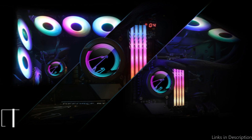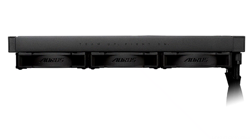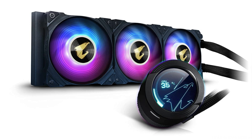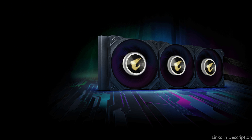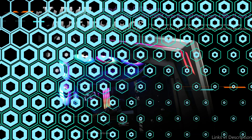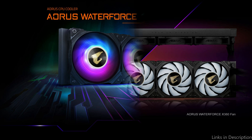On number 4, we have the Aorus Waterforce X360 Cooler. An elite AIO CPU cooler built to deliver great performance for both professionals and gaming enthusiasts, the Aorus Waterforce X360 features a sizable 360mm radiator with a large surface area for excellent cooling. Three premium 120mm fans with optimal airflow and silent operation are included, running at up to 2,200 RPM to keep your CPU cool even during prolonged gaming sessions.